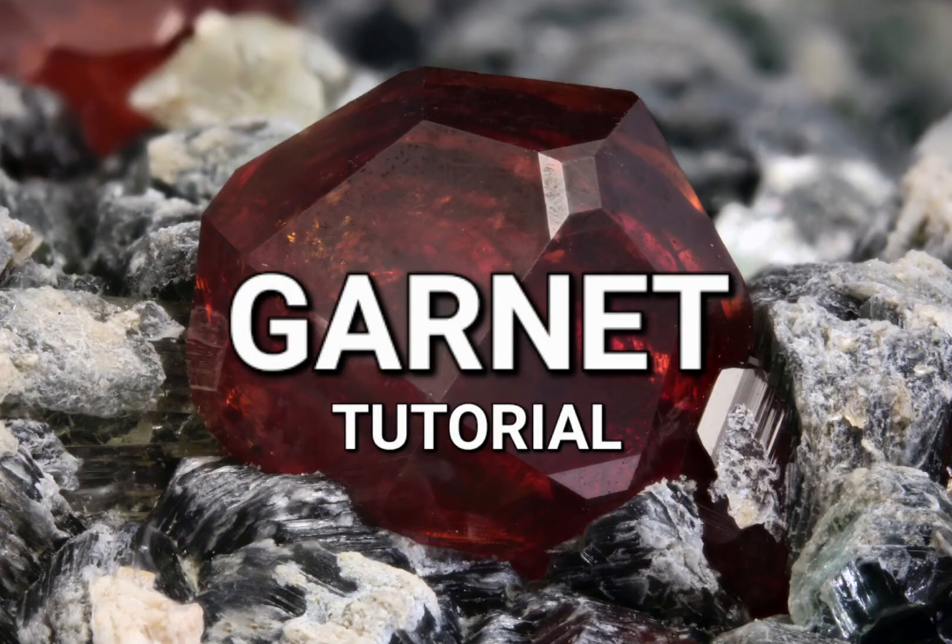Somewhere between 50 and, I don't know, a billion people have asked me to do a video tutorial on garnet, so this is the epitome of me bending to that pressure.